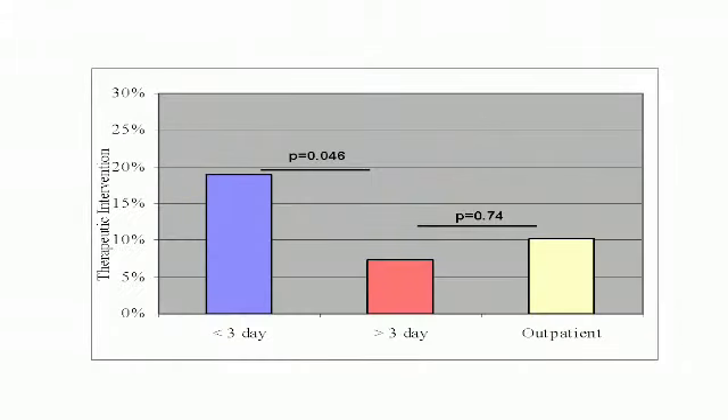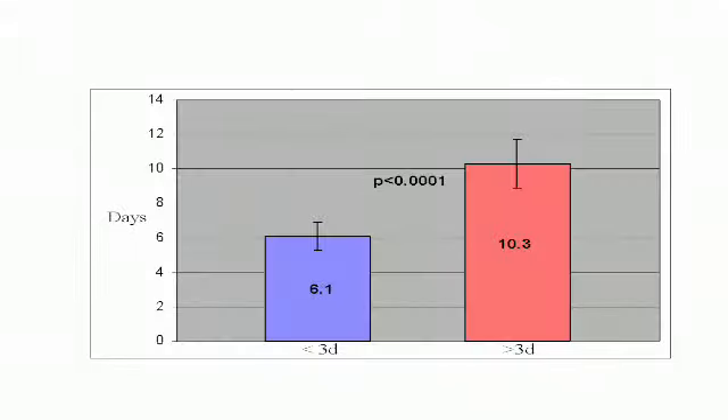This decreased yield translates into a significant decrease in therapeutic intervention. If the capsule is placed early, the rate of successful therapeutic intervention more than doubles. Again, if the capsule is performed after three days, successful intervention is similar to that of outpatients. We've found that when one performs a video capsule endoscopy early in the patient's hospital stay, the length of stay is decreased by about four days.